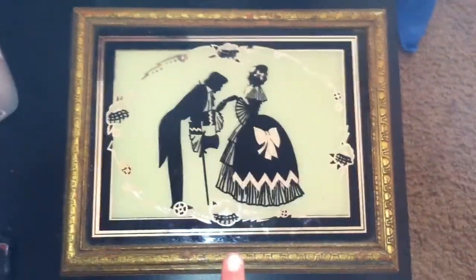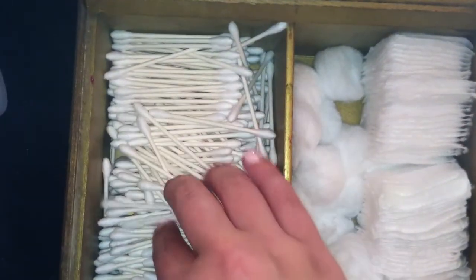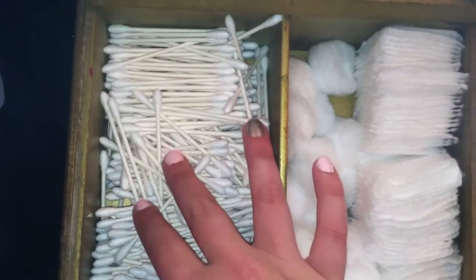And then in here — which again I got at an antique store in St. Augustine — I just really like it. It's got a giant mirror. Those are my legs; it's really attractive. And then these are my Q-tips, my cotton balls, and my cotton pads. So nothing super exciting in there, but that's what I have.